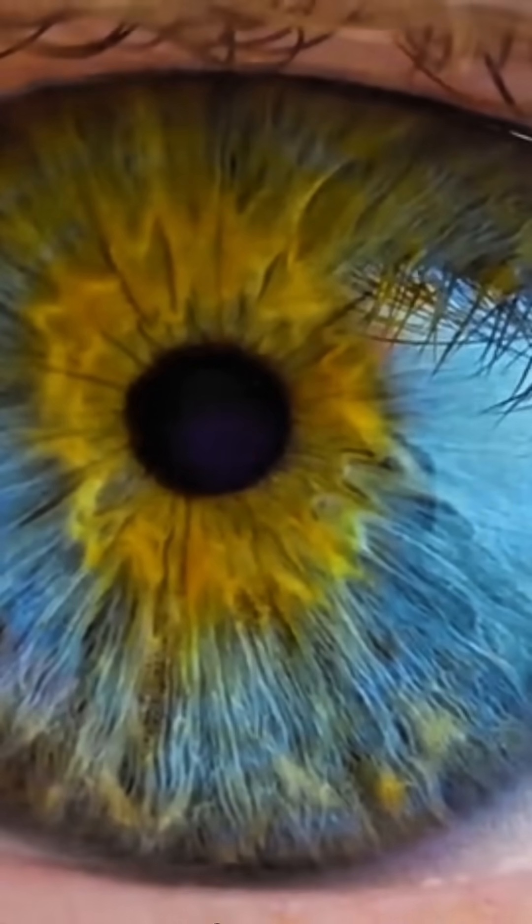The human eye is one of the most complex organs in our body. It captures light, sends signals to the brain, and allows us to see the world. But what happens when this system fails? That's where the bionic eye comes in.